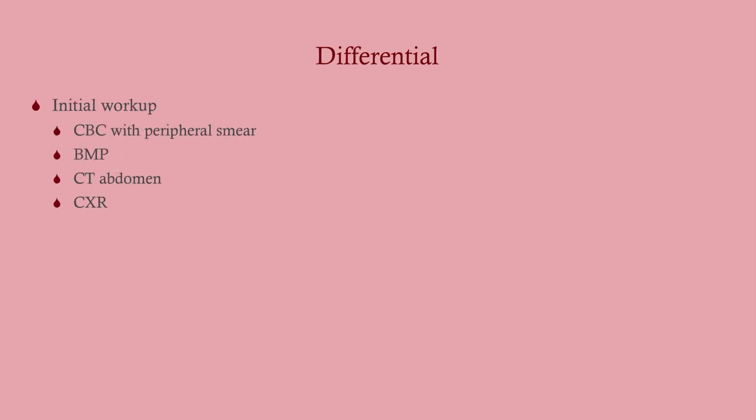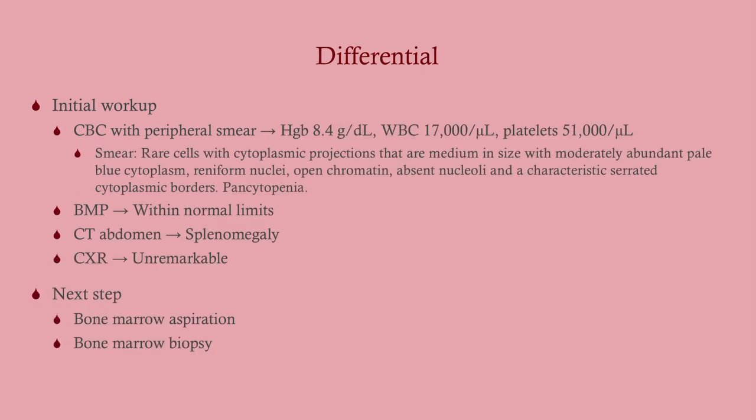Our initial workup includes a CBC with peripheral smear, metabolic profile, CT of the abdomen, and a chest X-ray given his smoking history with cancer-like symptoms. What we find is that he is significantly anemic, has an elevated white count, and low platelets — a picture that looks like leukemia. You can have an elevated white count in leukemia; those extra white cells are leukemic and non-functioning, putting the patient at risk of infection.